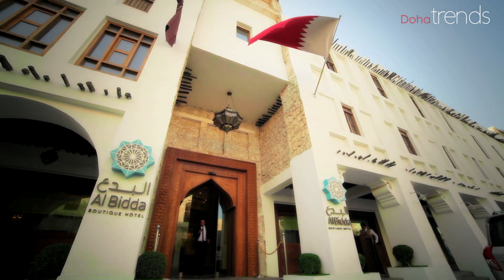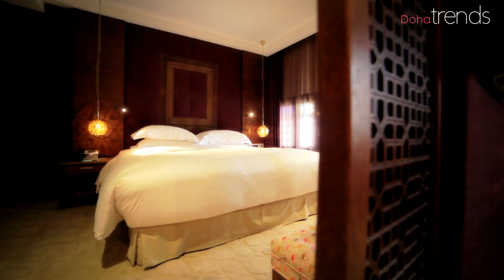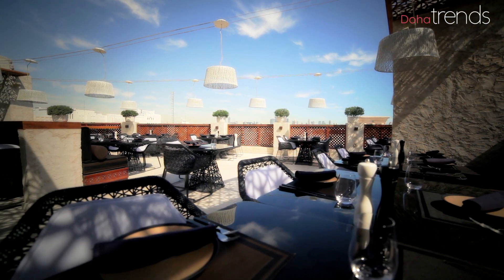We definitely cater for different types of clientele. We've got corporate travel and leisure travelers who come on weekends and weekdays from the GCC. Qataris love to stay with us as well, as do Qatari residents. If you looked at the diversity of our nationalities, you'll understand the success of Souk Waqif Boutique Hotels, because it's so unique and everyone's just in love with it — as simple as that.